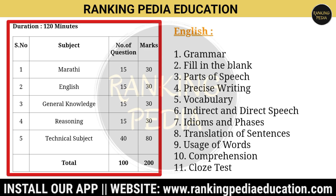The English portion syllabus includes: grammar, fill in the blanks, parts of speech, precise writing, vocabulary, indirect and direct speech, idioms and phrases, translation of sentences, usage of words, comprehension, and cloze test.